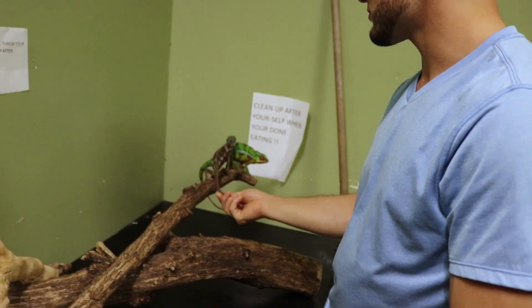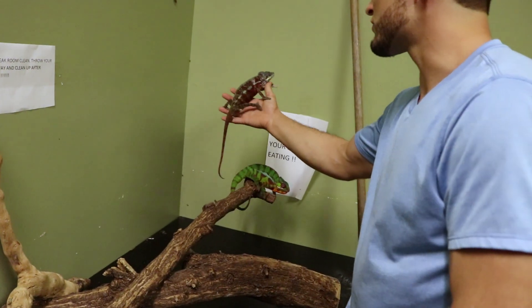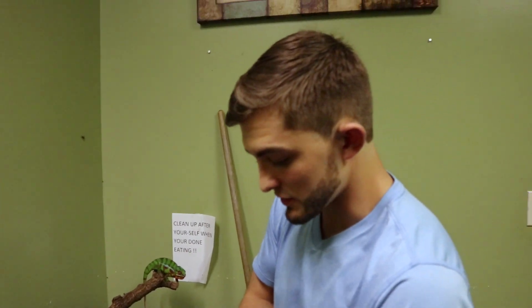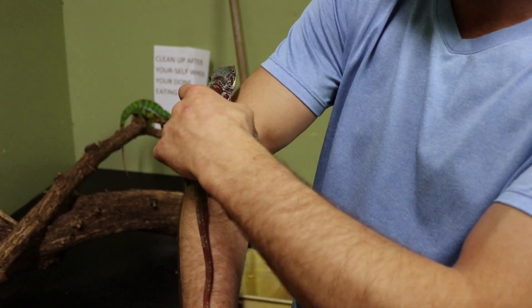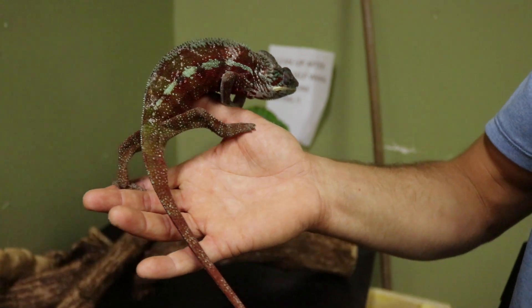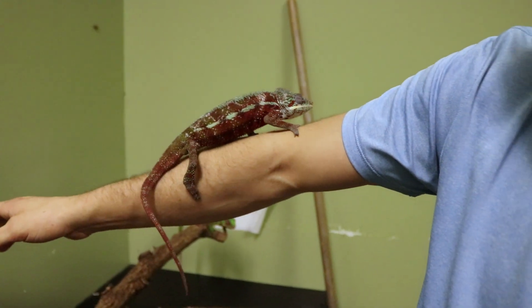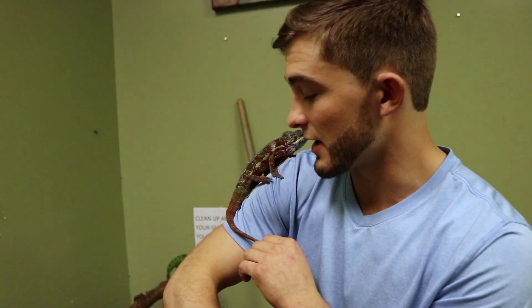They're called panther chameleons because of the spots — you can see some bands in there. Enclosures should have some sort of screen enclosure. Mist them down two to three times a day. Keep some leaves in there so they can hold moisture and access it anytime they want. But other than that, just being able to share this world with this animal — amazing. Hey, only at the underground, come get you some.